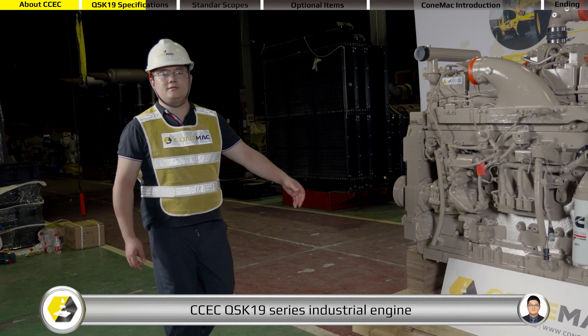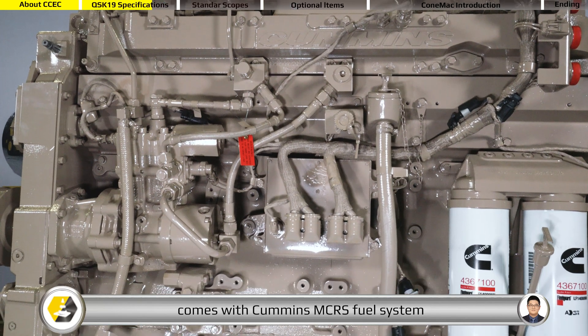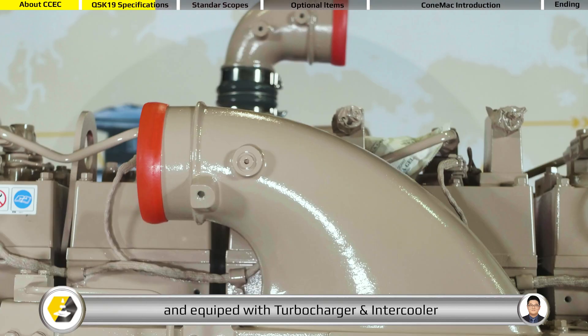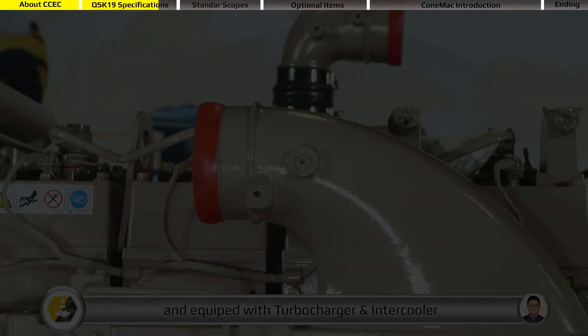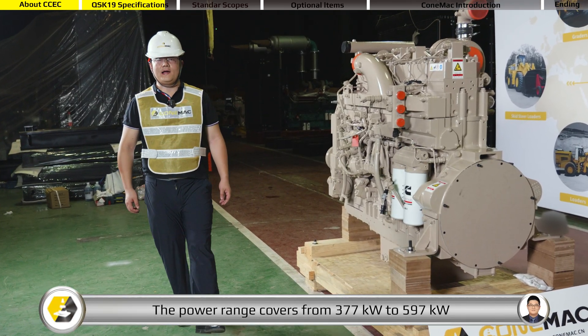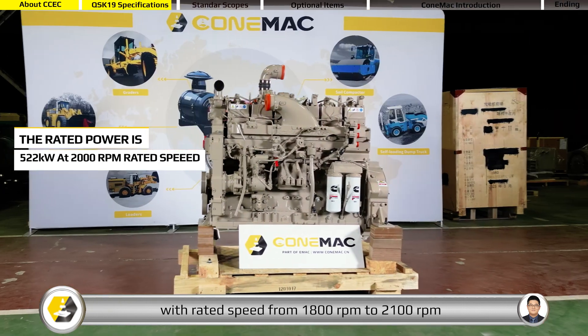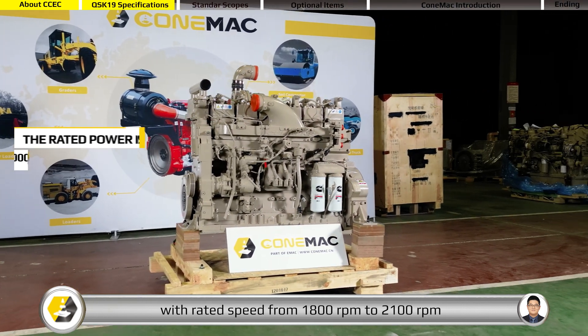CCEC QSK19 series industrial engine comes with Cummins CMRS fuel system and is equipped with turbocharger and intercooler. The power range covers from 377 kilowatts to 597 kilowatts with rated speed from 1,800 rpm to 2,100 rpm.